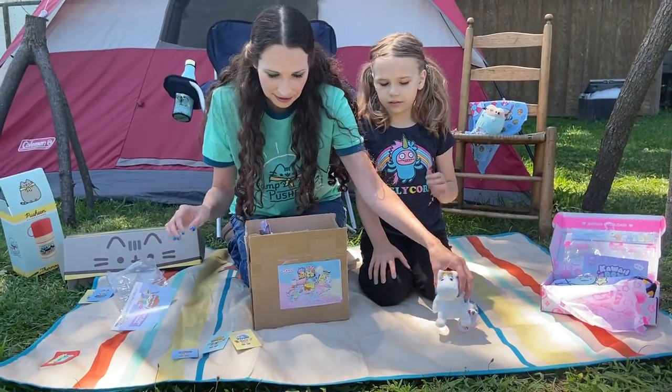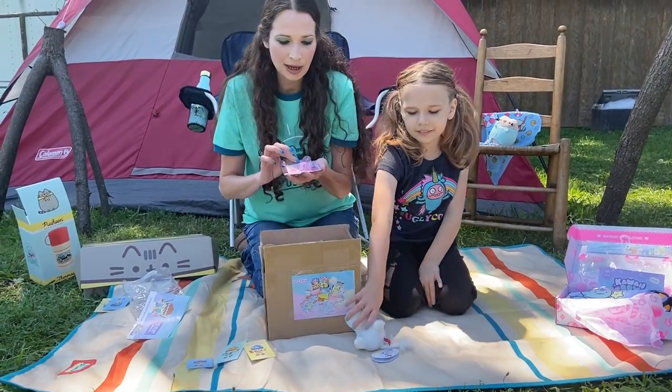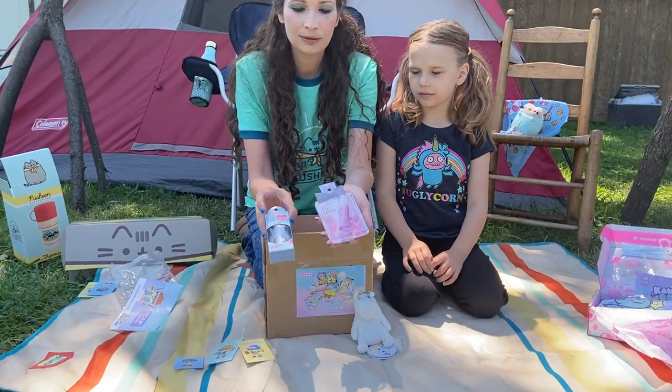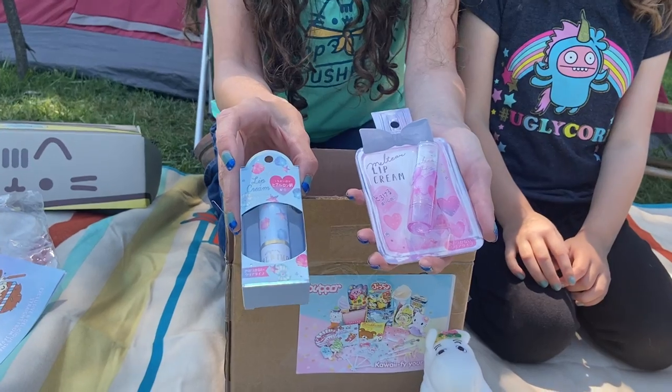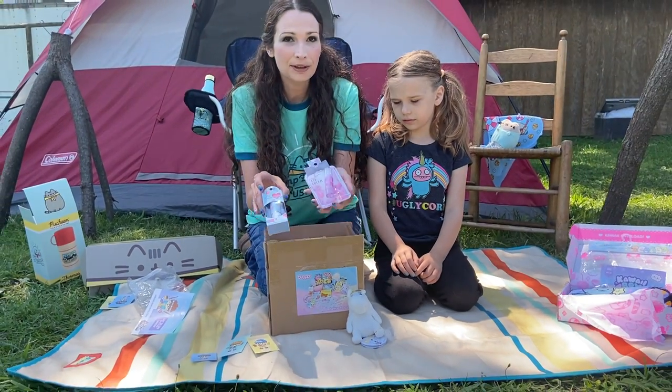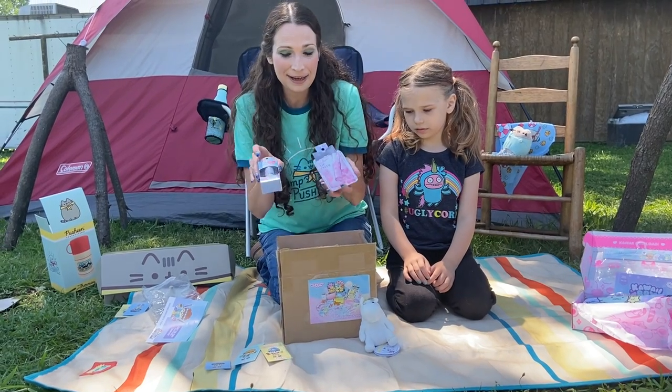We have a bunch of orders together today so we're showing them all. Now these are both lip creams from Blippo. They sell out very fast, so if you see a lip cream on there and you want one you ought to order it quickly, but do not carry them around in your purse because they will melt.